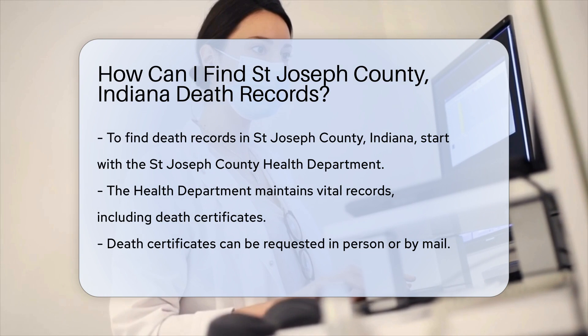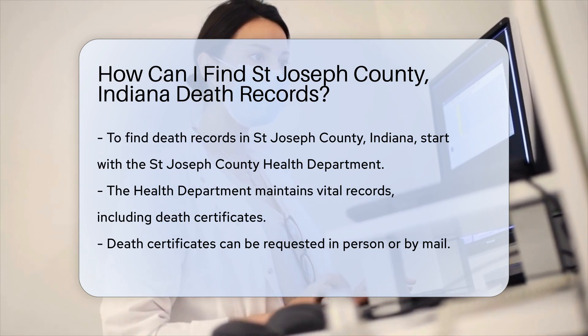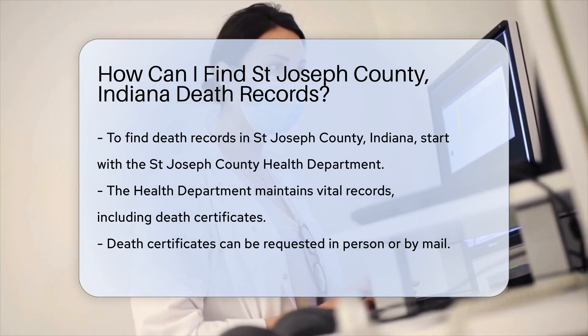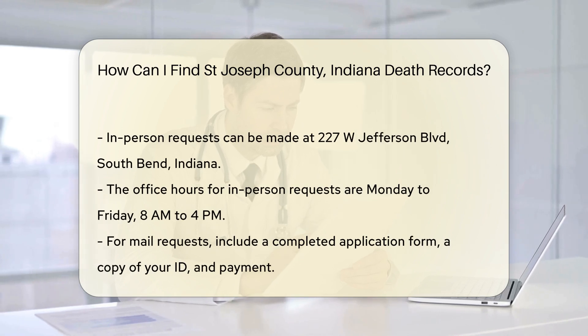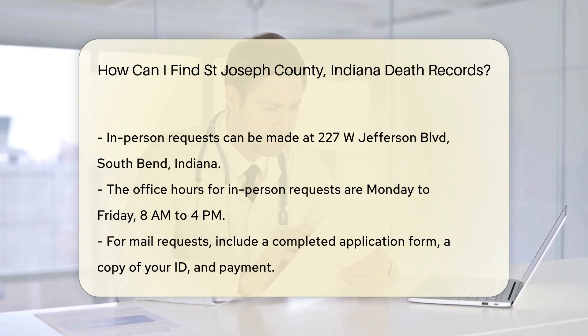You can request a death certificate in person or by mail. If you go in person, visit the office located at 227 Jefferson Boulevard, South Bend, Indiana. Their hours are typically Monday to Friday from 8 a.m. to 4 p.m.